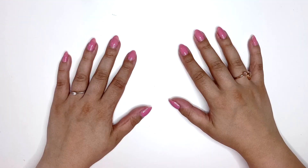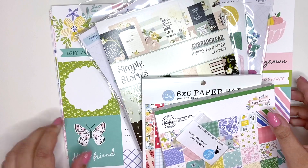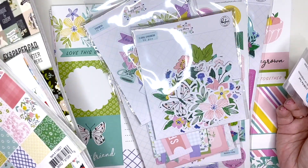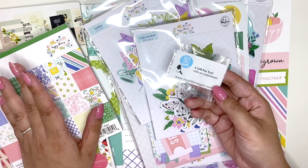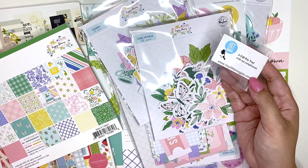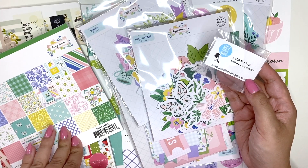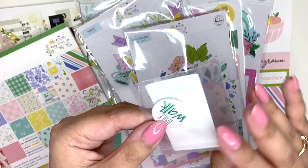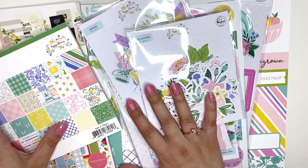Hey everyone, I hope you're all doing well. I have a little haul for you today. I ended up purchasing Happy Blooms by Pink Fresh Studio because it's such a pretty collection, and I got some other bits as well. I ordered from Hey Little Magpie, which is the store here in the UK. I love ordering from them — I got this like the next day, it's amazing. They also sent me a little gift, which is really nice.